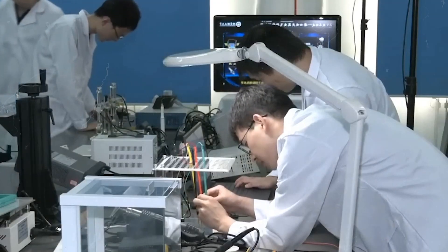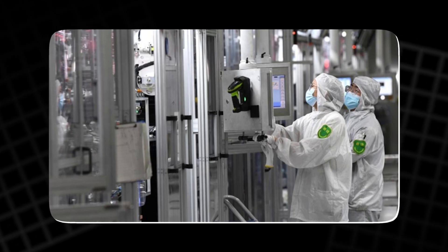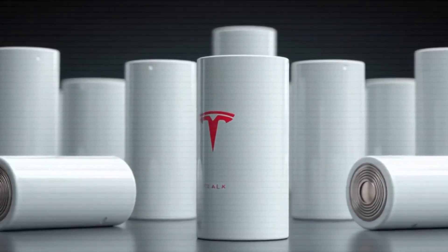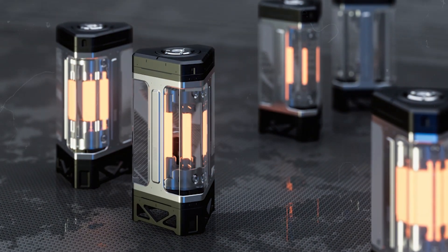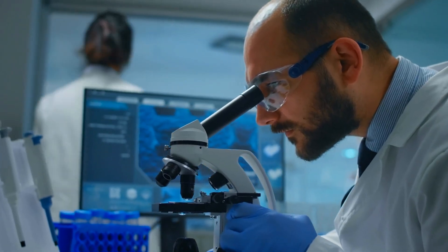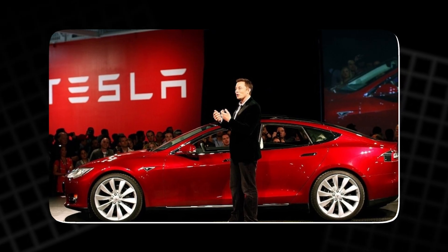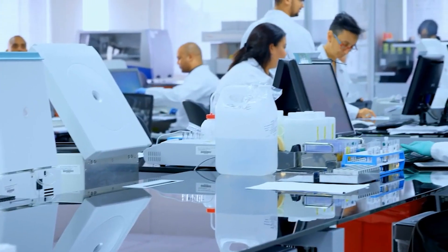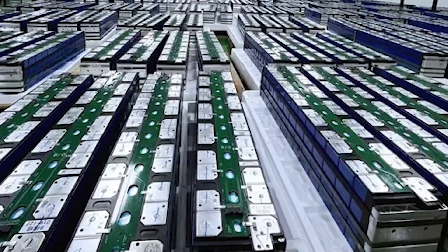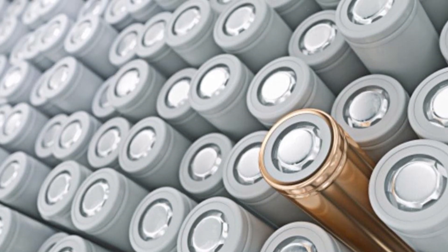Researchers continue to make small but meaningful advances in Aluminium-ion development, and the growing body of work suggests Aluminium could one day become viable. But these are incremental advances, not the giant leap implied by viral videos. The road from laboratory discovery to mass-market electric vehicle application is long, and Aluminium batteries are still near the starting line. Tesla itself has given no indication that Aluminium is part of its near-term strategy — all official communication points to improvements in Lithium-ion chemistry, scaling LFP production, refining dry electrode manufacturing, and exploring solid-state as a future pathway.